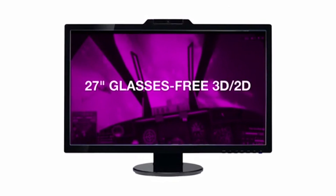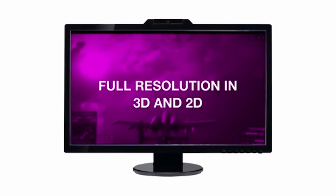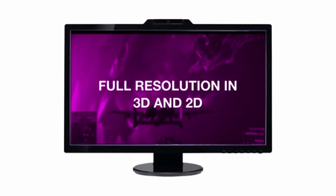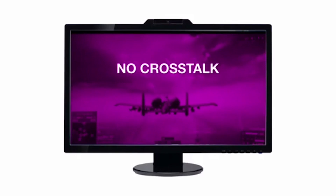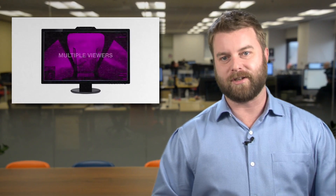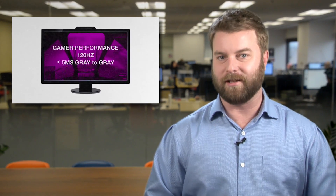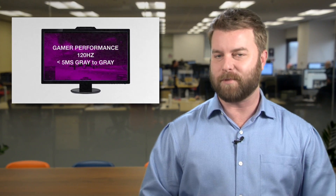With full 1080p resolution, real-world brightness, and the ability to seamlessly switch from 2D to 3D imagery on the fly, the display could signal a breakthrough in how we view all sorts of content in the future. Dimension's Kickstarter campaign just got started, and early bird deals starting at $900 are still available, so hit the link below and check out the possible future of display technology.